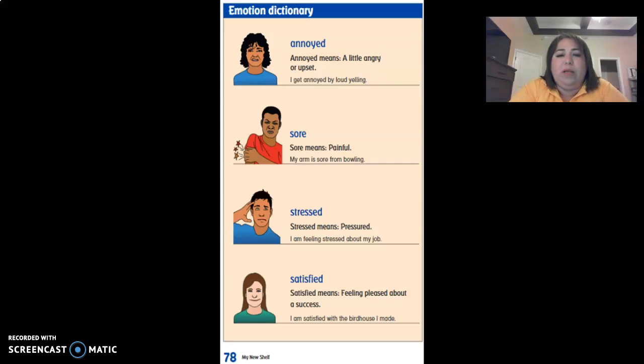Emotion dictionary. Let's start with the first one: annoyed. You see the lady's face? She kind of looks upset. That's an annoyed face. Annoyed means a little angry or upset. I get annoyed by loud yelling. That's why she makes that face right here, because she doesn't like yelling.